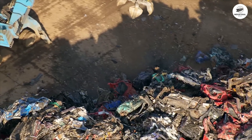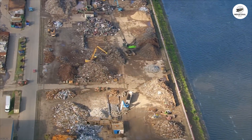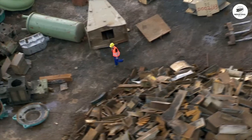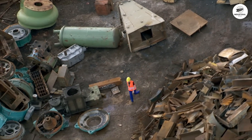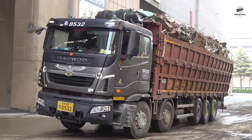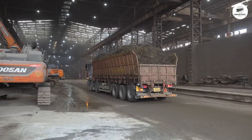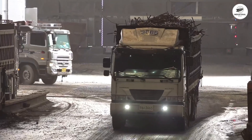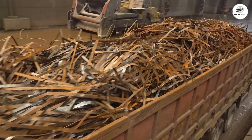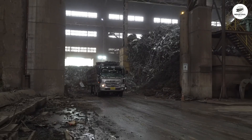Our journey begins not in the steel mill itself, but in the sprawling scrapyard — often covering 50 to 100 acres — where steel's circular economy comes to life. Every day, hundreds of trucks arrive carrying scrap metal from every imaginable source: demolished building steel, old railroad tracks, crushed automobiles, manufacturing offcuts, used appliances, industrial machinery. Each type of scrap has different characteristics, and managing this diversity is the first challenge of modern steel making.